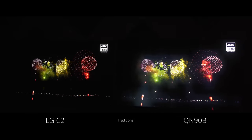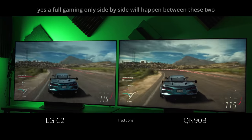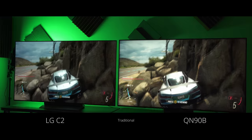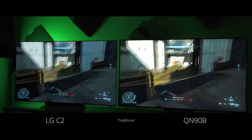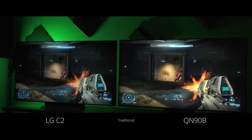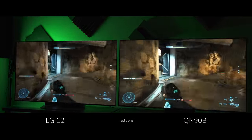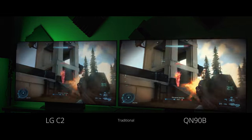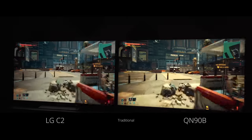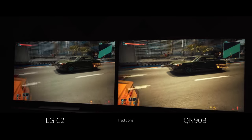Both of these TVs do very well at gaming — it's kind of their bread and butter. I'll give the advantage slightly to the LG C2 for gaming because of input lag and response time. This is so important for gamers: if you're playing competitive shooters or fast-paced games, you're going to love an OLED. That's not to say the Neo QLED has bad input lag — it doesn't — but the combination of input lag plus response time on the OLED just gives you that advantage for competitive games. Brightness matters a lot for gamers too.